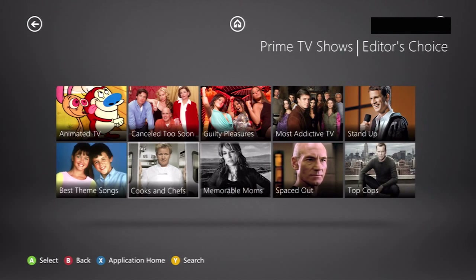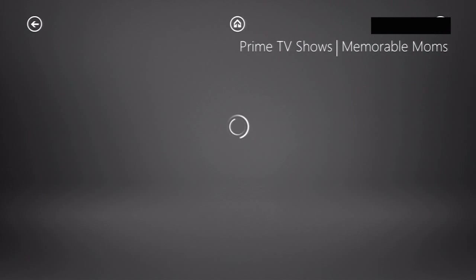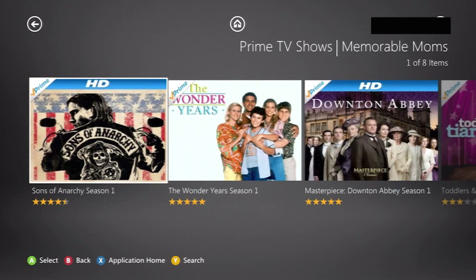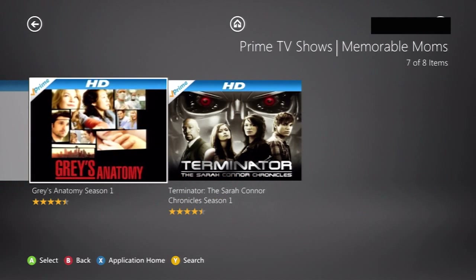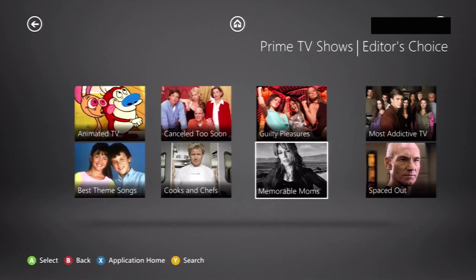Memorable Moms — for Mother's Day, which I think passed. But that's what I like — at least they come up with themes, and through here I tend to find stuff I wouldn't have found just by browsing what's new and by genre. And they do keep these updated, barring the whole Mother's Day aspect.